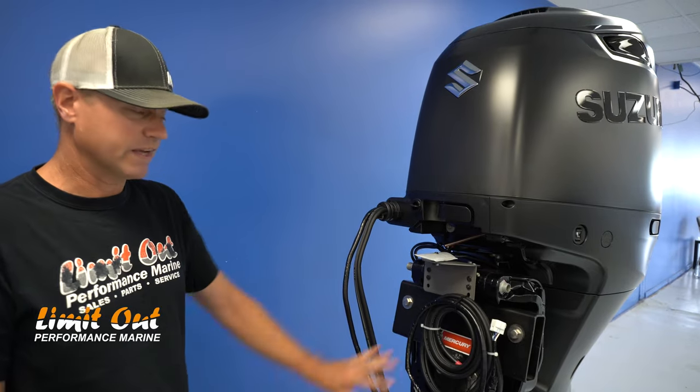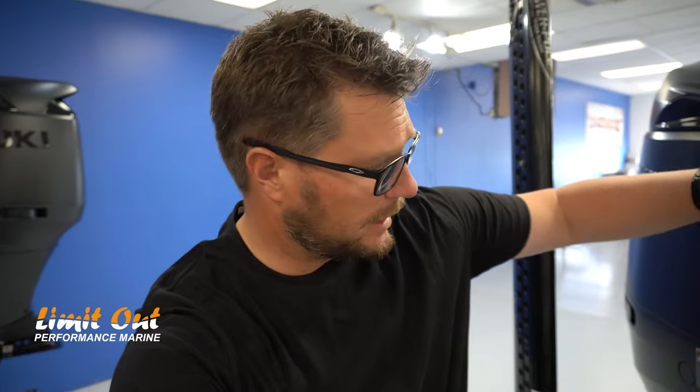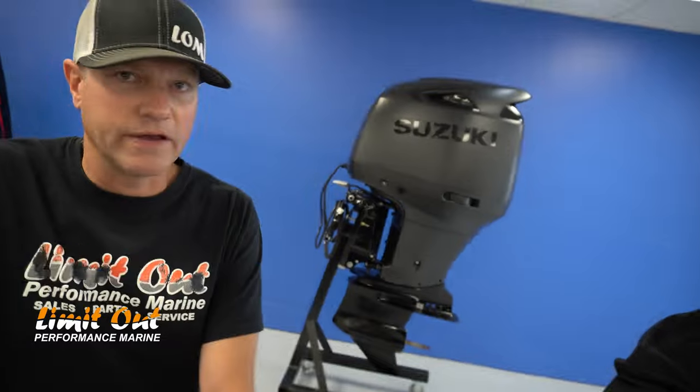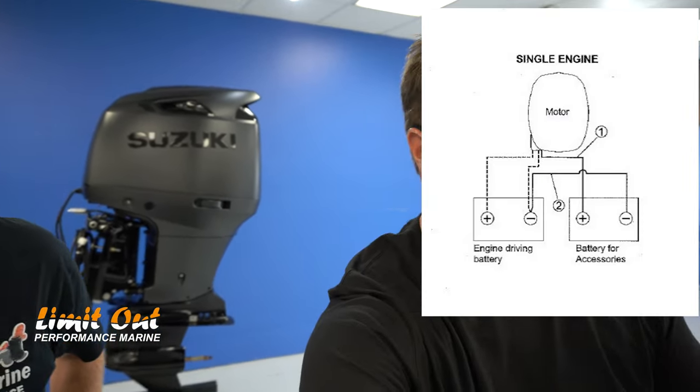I found another pro about this motor: it actually comes with two charge leads. It comes with the charge lead for the main battery and what they call a house battery auxiliary charge lead. On offshore boats that charges a house battery separate from the starting battery. In our world, where we're now using lithium batteries to run all our electronics, a lot of guys are separating their batteries — which is what I did. So this motor is charging my lithium graph battery.